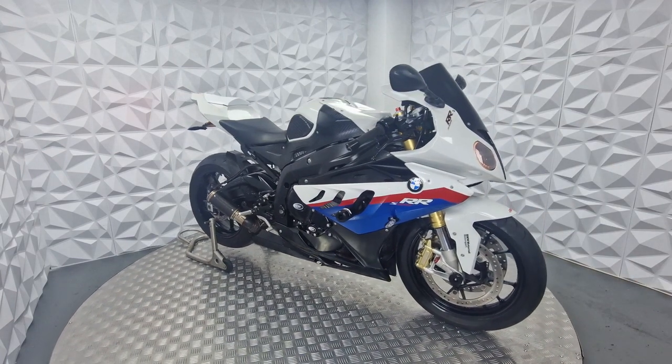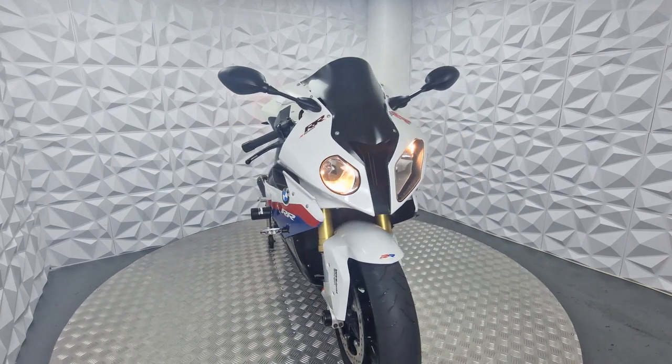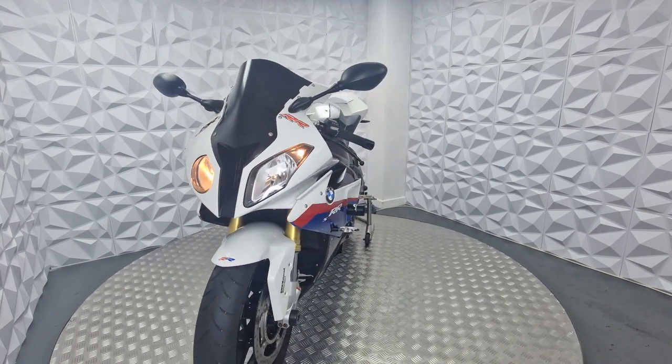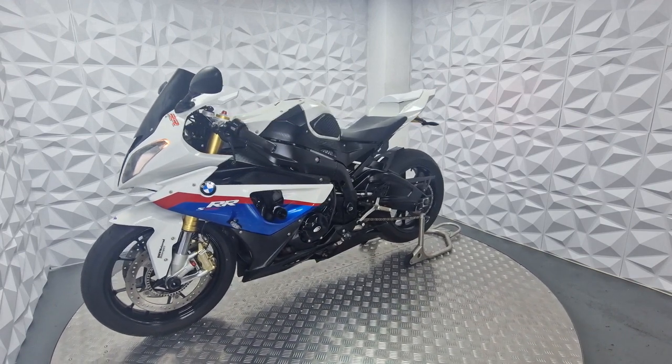This is a 2011 BMW S1000RR. This is a HPI clear bike, so it's never been in a crash or categorised by the insurance before. I'm going to do a quick spin around video for you to find the good and bad.